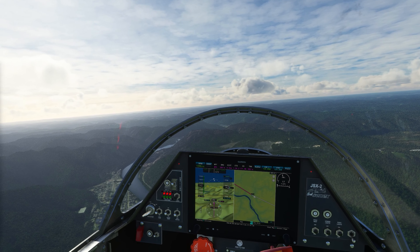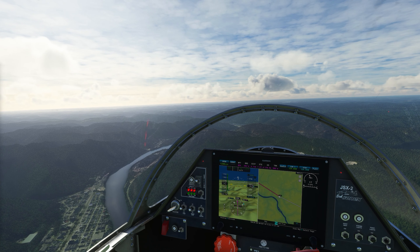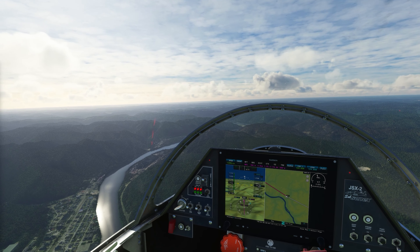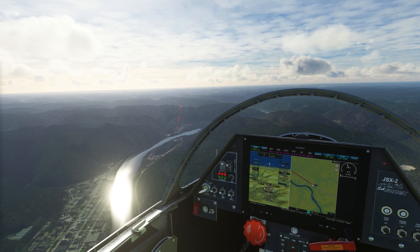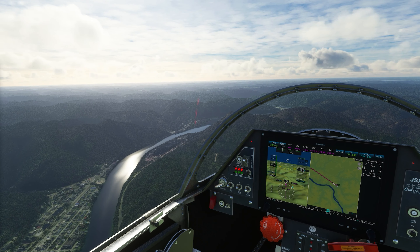Both of these towns were built to support the local coal mining industry and both have been bleeding residents since the 1980s. Of particular note is that Montgomery was the home of West Virginia University Institute of Technology from 1895 all the way up until 2017 when it was relocated to Beckley, about 15 miles south of our departure airport. But that looks fantastic out here in the middle of nowhere, West Virginia — a nice little riverfront town.